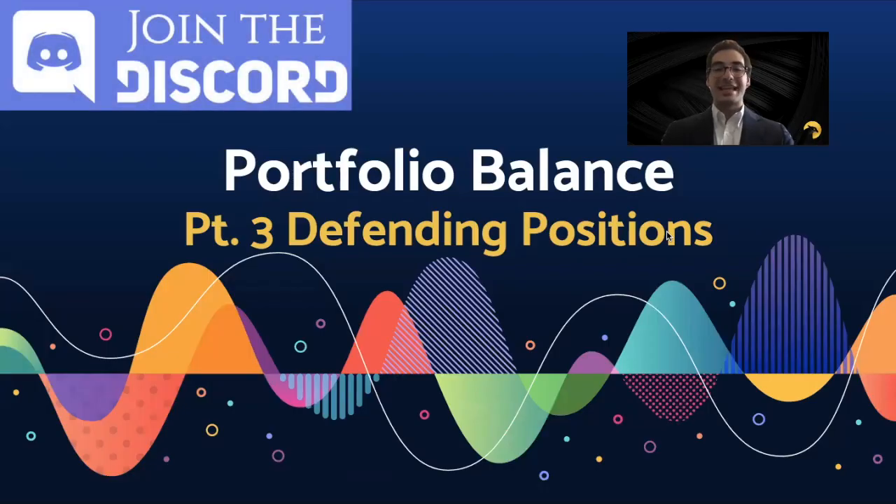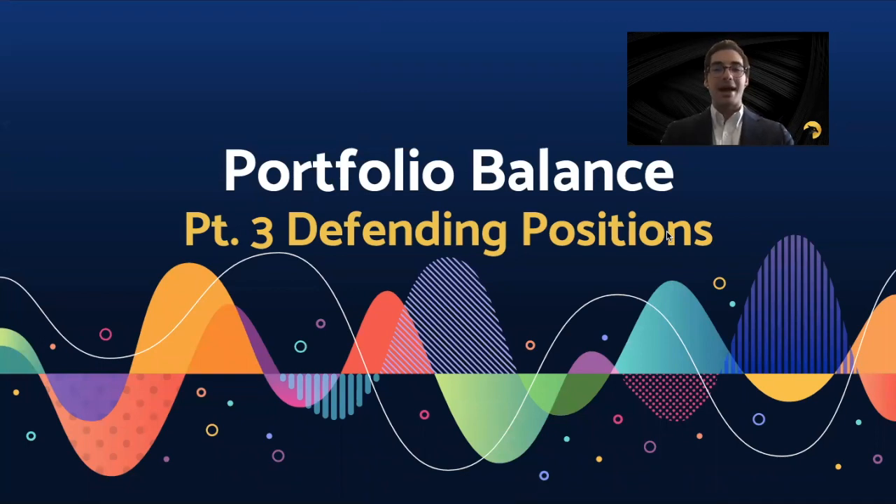Hello, Eagle Investors. This is Samuel here to talk about portfolio balance, specifically in an active portfolio.